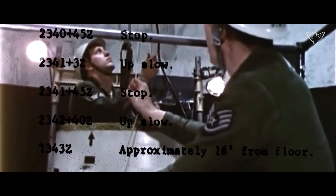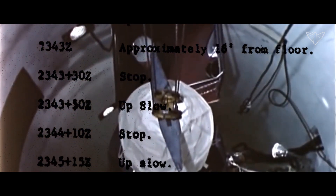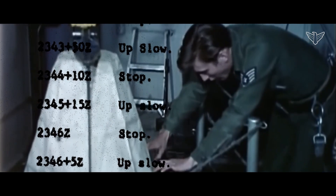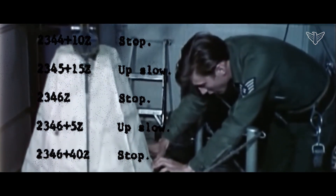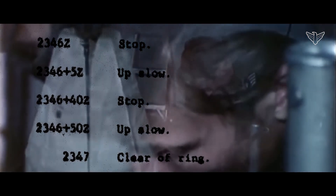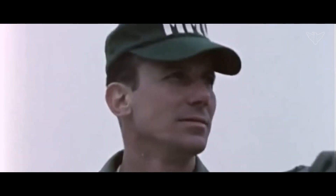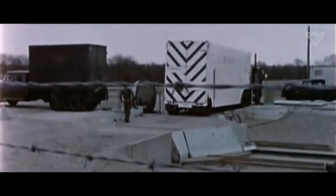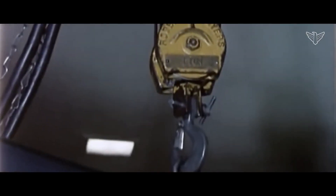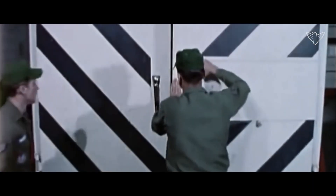It was a very slow process — up a little, stop, up a little, slow, stop — always careful. That process took hours. When we got it to the top of the hole, I positioned the RVGNC van with the doors open and the hoist extended out so we could transfer it from the crane into the RVGNC van.